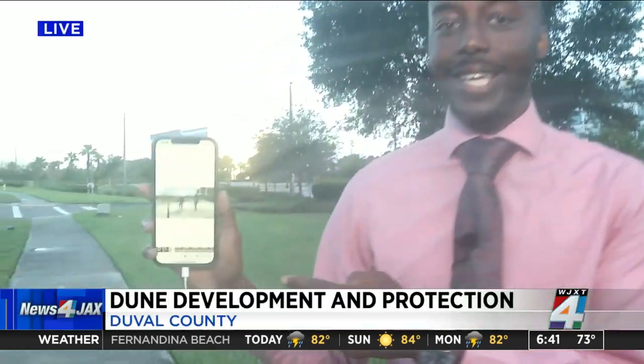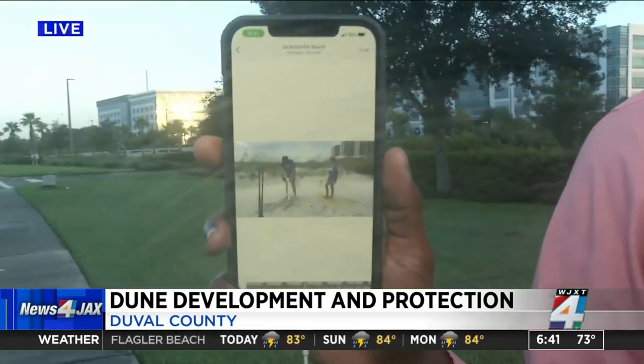That high school group is the Jacksonville Beach Fletcher High School marine biology group. If you go to Jax Beach, you may either see this group building barriers around the dunes, or you may see them already set up. The group says this is doing way more than just protecting dunes.